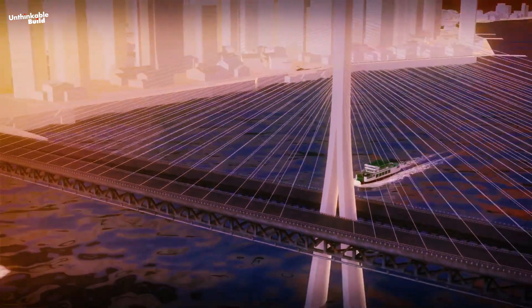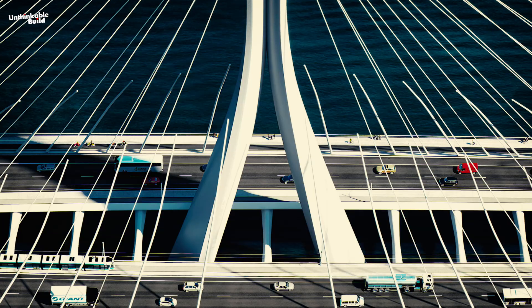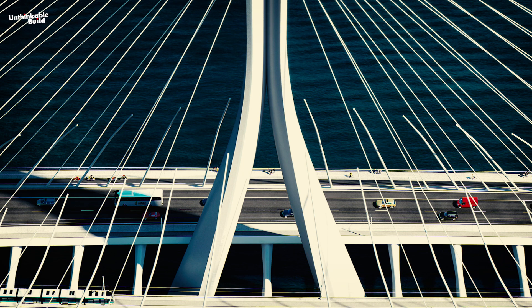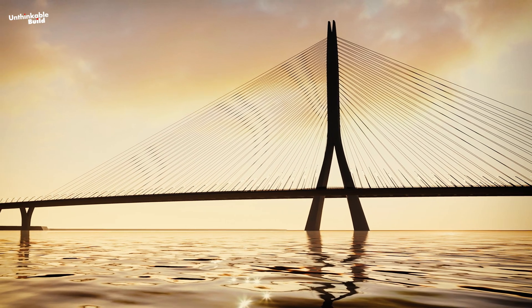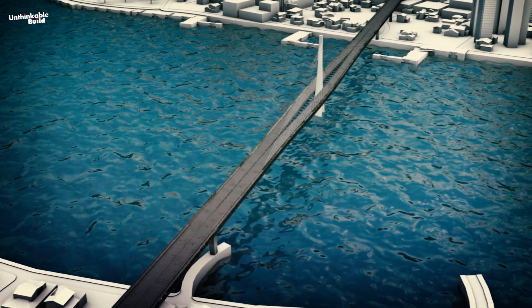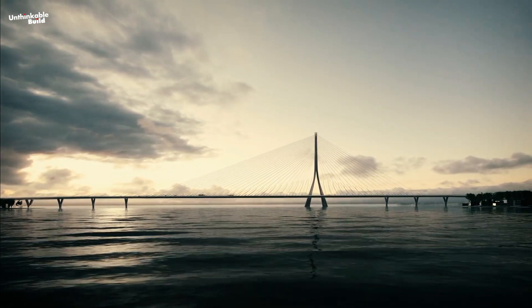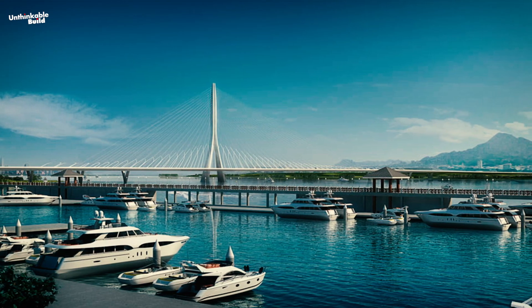The design of the Danjiang Bridge combines cutting-edge innovation with practicality. Its asymmetrical cable-stayed architecture, anchored to a central pylon, allows it to span long distances without additional supports in the river. This design minimizes disruption to the river's natural flow and marine life, making it both efficient and environmentally sustainable.